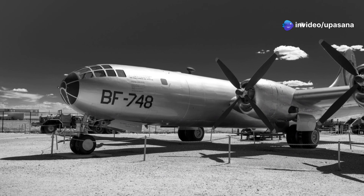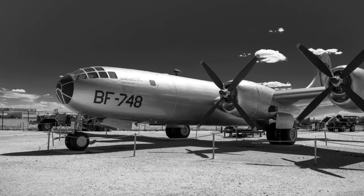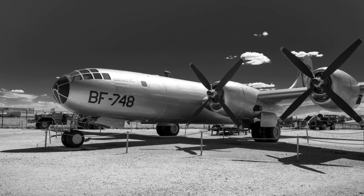Even today, the B-52 continues to undergo modernization programs, ensuring this legendary aircraft remains a vital part of the United States Air Force for years to come.